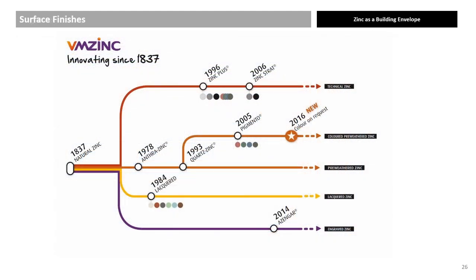A metro map of product innovation over 183 years.